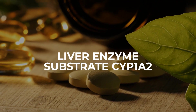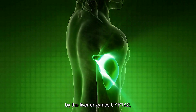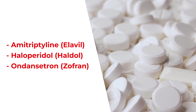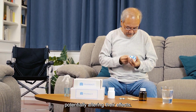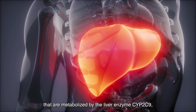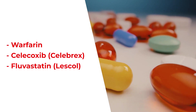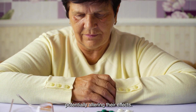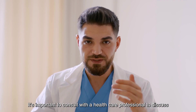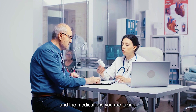5. Liver enzyme substrate CYP1A2: Ginger can interact with drugs metabolized by the liver enzyme CYP1A2, such as amitriptyline, elavil, haloperidol, haldol, or ondansetron, zofran, potentially altering their effects. 6. Additional liver enzyme substrate CYP2C9: Ginger can also interact with drugs metabolized by CYP2C9, such as warfarin, celecoxib, celebrex, or fluvastatin, lescol, potentially altering their effects. These are just a few examples of potential drug interactions with ginger supplements. It's important to consult with a healthcare professional to discuss any possible interactions specific to your situation and the medications you are taking.